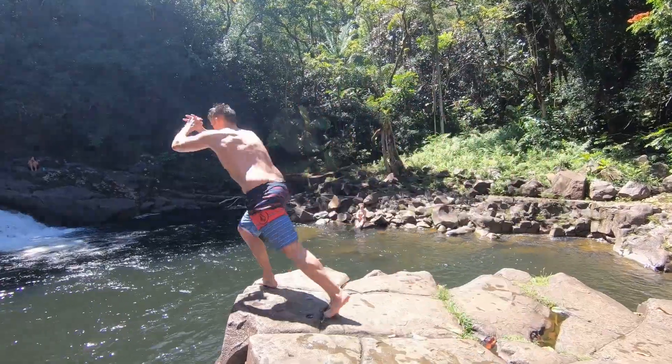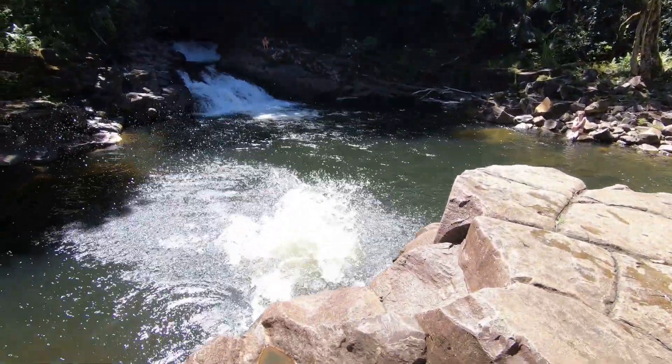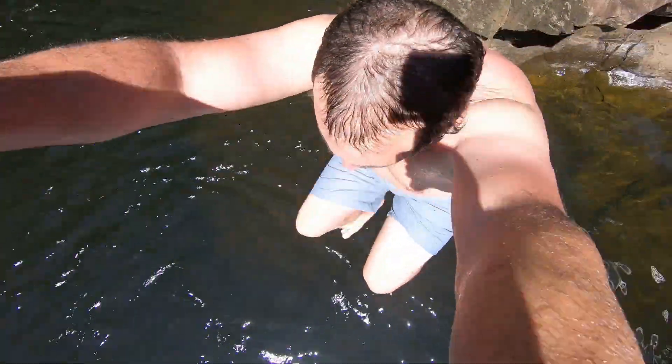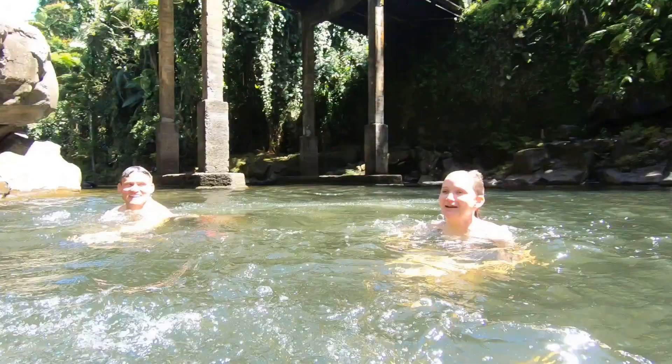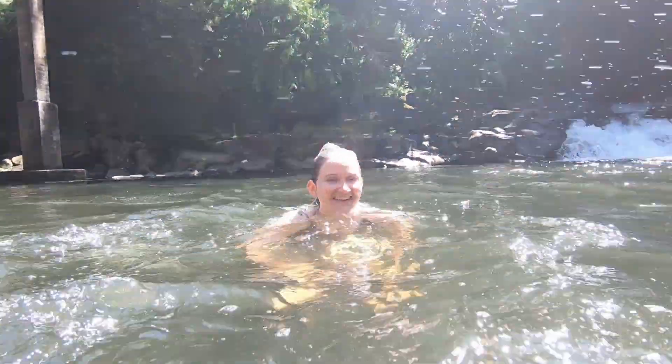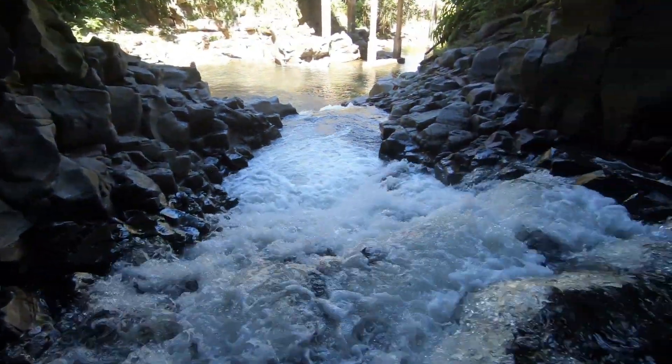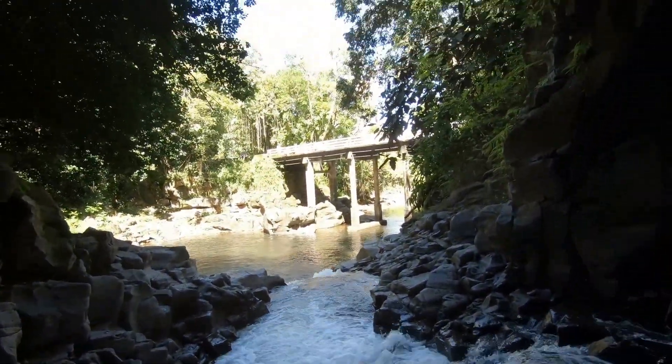There are some sweet ledges to jump off of — obviously, use plenty of caution when doing so. The water's not the clearest, and there's potential to hurt yourself on some rocks. But there is nothing more amazing than the feeling of getting into some cool, refreshing water on a hot, muggy Hawaiian day. I don't even know if this place has a name, but we fell in love with it. It's really a hidden gem and well worth checking out if you happen to be in the area.